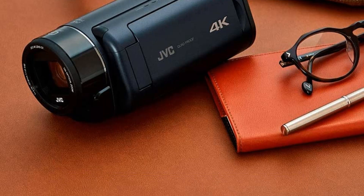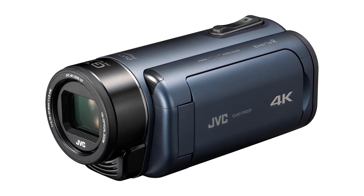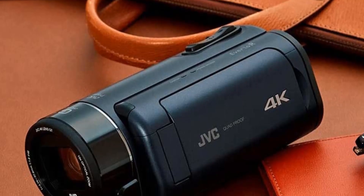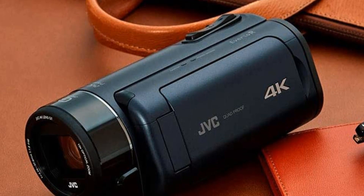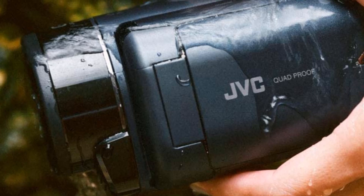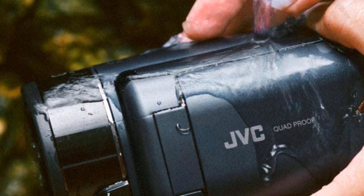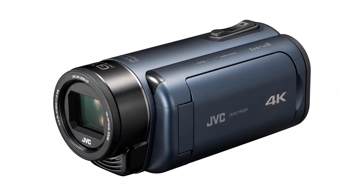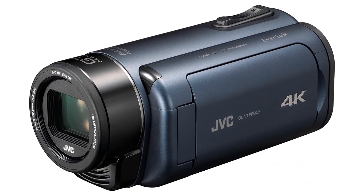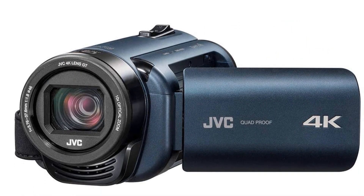This product is a Japan domestic genuine product and ships from Japan. Get ready to capture amazing videos and photos with the JVC 4K Memory Movie Eve RIO RGZRY980A. Pros: 4K resolution for high-definition video. Compact design for portability. Memory card slot for easy recording. Deep ocean blue color option. Japan domestic genuine product, ships from Japan. Cons: Expensive price tag. Limited availability in certain countries. Limited memory capacity.